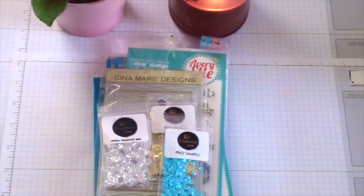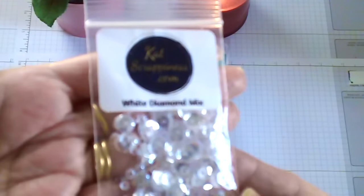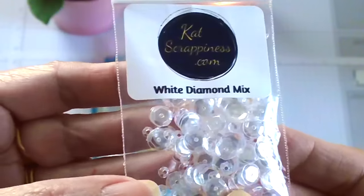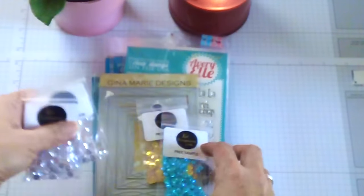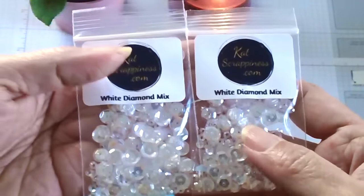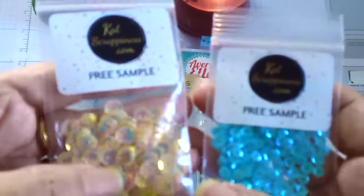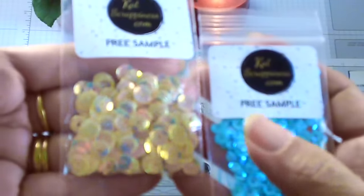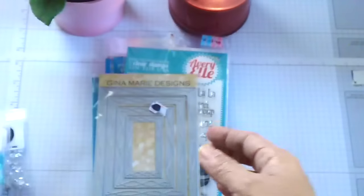The first one is from CatScrappiness.com. She is actually in the Stamping Enablers group that I belong to, and she owns a small crafting supply store. She has a ton of nice sequins, so I ordered the white diamonds because they kind of look like the Pretty Pink Posh sparkling clear sequins — and they do. I also ordered a mixed pack and I really love them, so I'm going to order more. She also sent me two free packs: one is a rose gold or peachy rose gold, and the other is a sparkling blue.